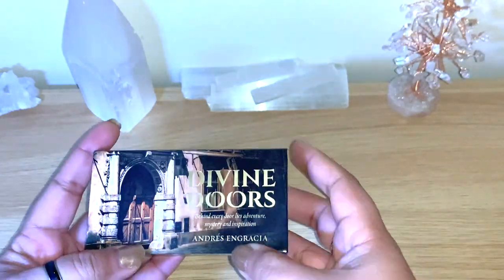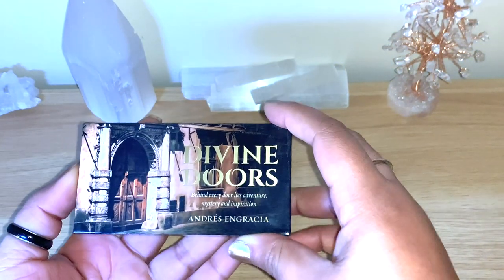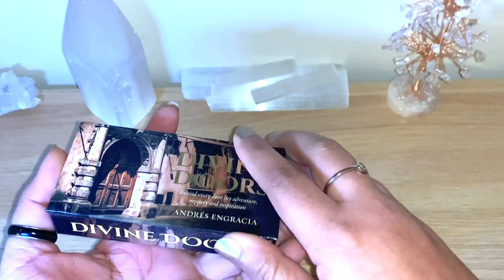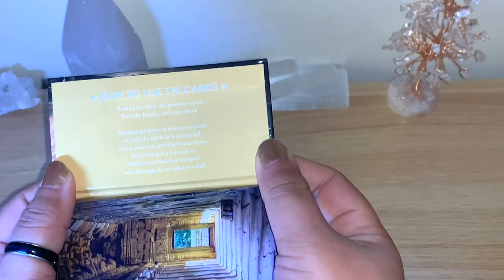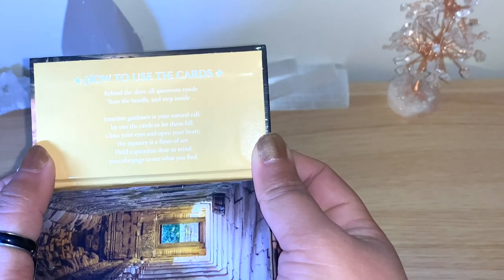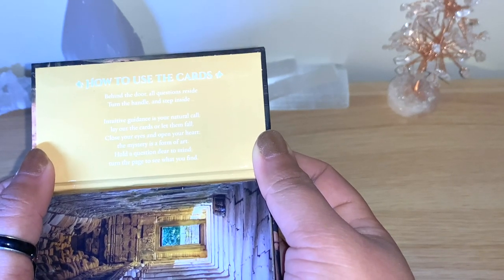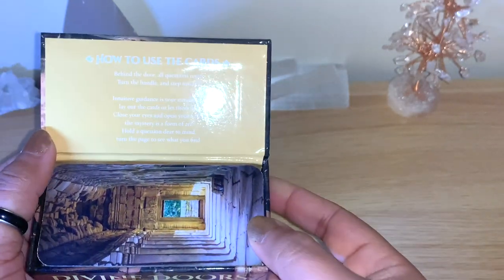Those doors are real places around the globe — different real places that he took pictures of. Behind every door lies adventure, mystery, and inspiration. You can open the box here — it's magnetic, which is lovely. You can get it in your bag and carry it with you. Here's how to use the cards: 'Behind the door all questions reside, turn the handle and step inside. Intuitive guidance is your natural call, lay out the cards or let them fall. Close your eyes and open your heart, the mystery is a form of art. Hold a question dear to mind, turn the page to see what you find.'